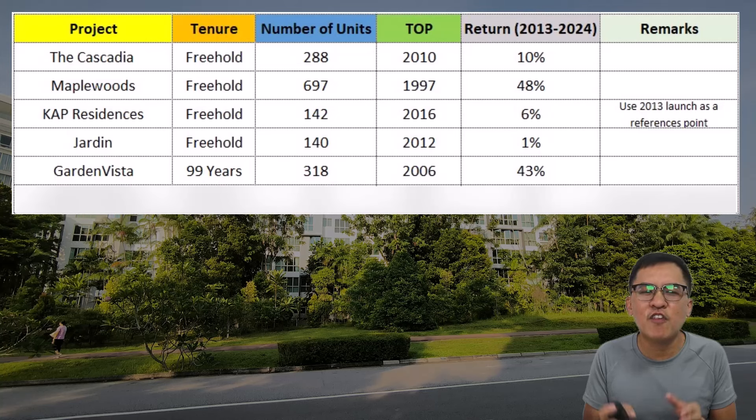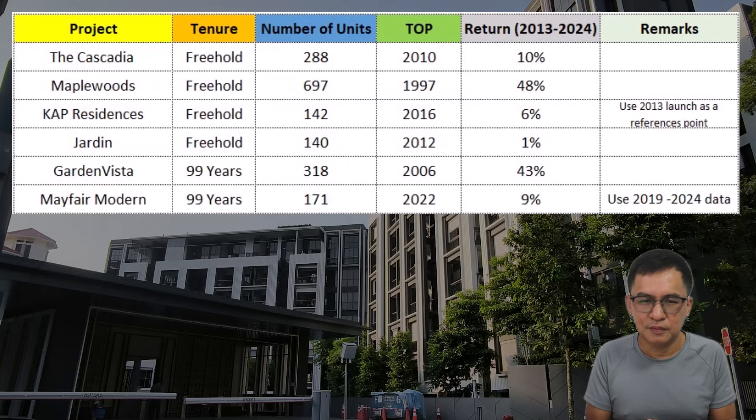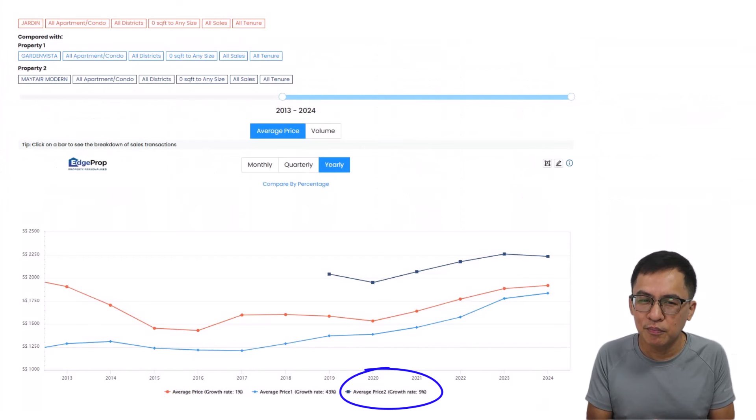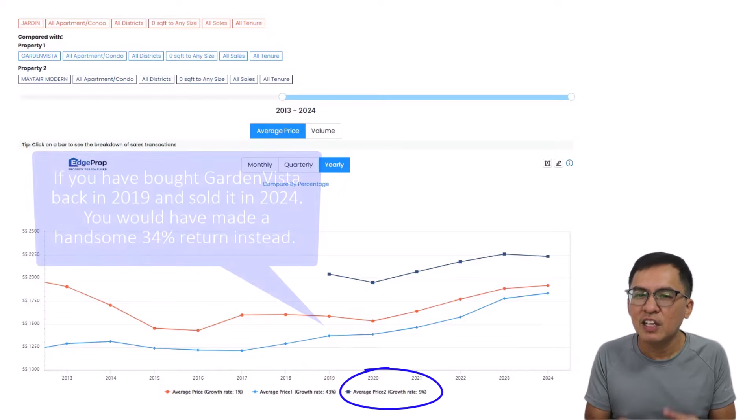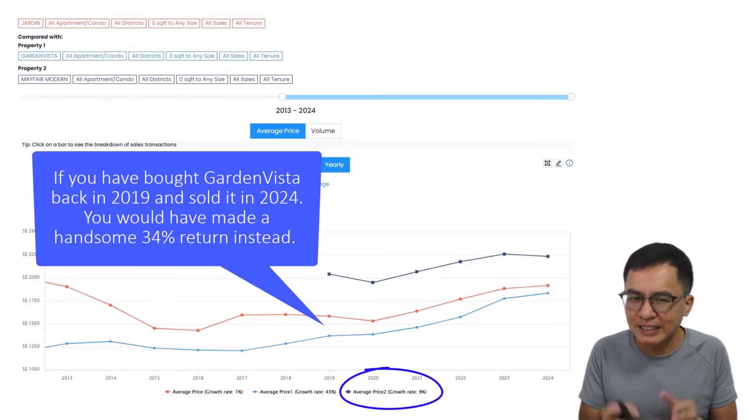As for Garden Vista, it fared an impressive 43% even on 99-year leasehold. Don't rule out an aging 99-year leasehold condo — it can give you a run for your money. As for Mayfair Modern, it has fared 9% since launch. If you are an investor hoping to flip after SSD and TOP, is that good enough? For perspective, if you had bought Garden Vista back in 2019 and sold it in 2024, you would have made a handsome 34% return — in line with the rise of the property market after COVID-19.